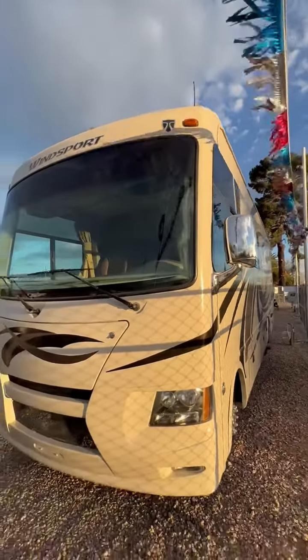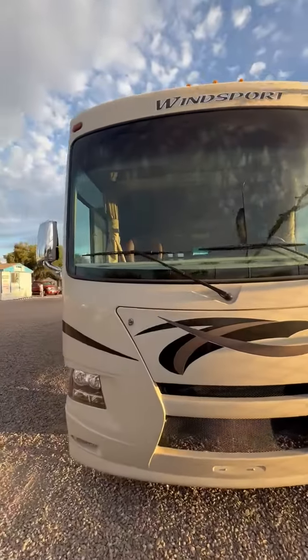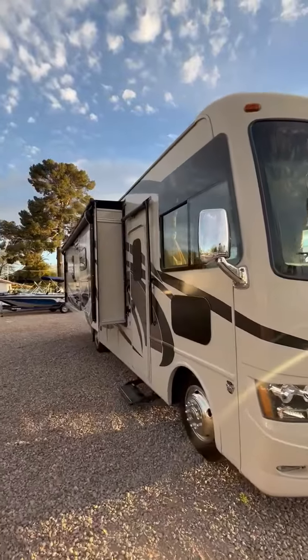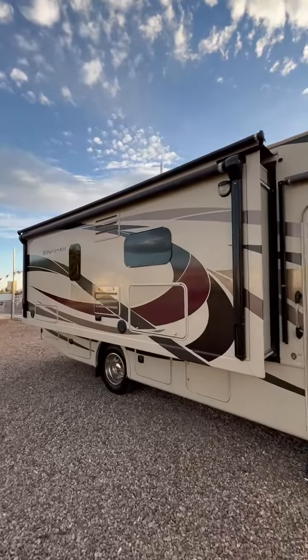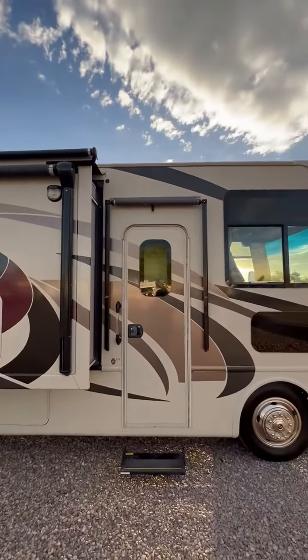Fly into Tucson International Airport and we'll be glad to pick you up. We even invite you to spend the night in this coach. An appointment is required. You can call us at our business cell number or iPhone, area code 520-512-8171. We'd be glad to send you more pictures, video, or FaceTime with you. Thank you.